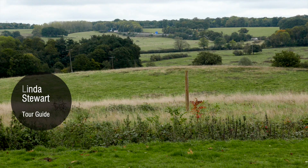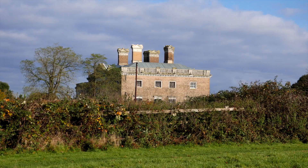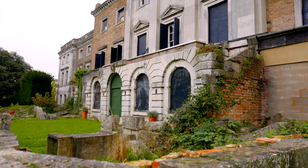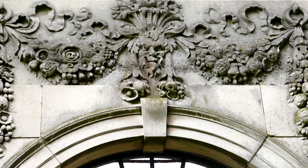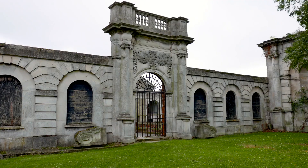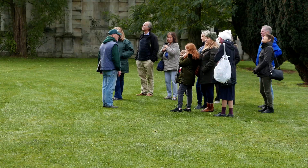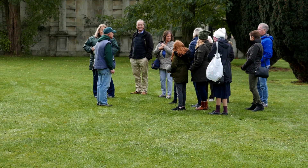My name is Linda Stewart and I'm a tour guide at Cooptall. We saw the house from the M25 and said we wished somebody would look after that poor old place. Then a friend said come to an open day, so we turned up and we just fell under the spell of the place and joined the Friends of the Trust there and then on that same day.